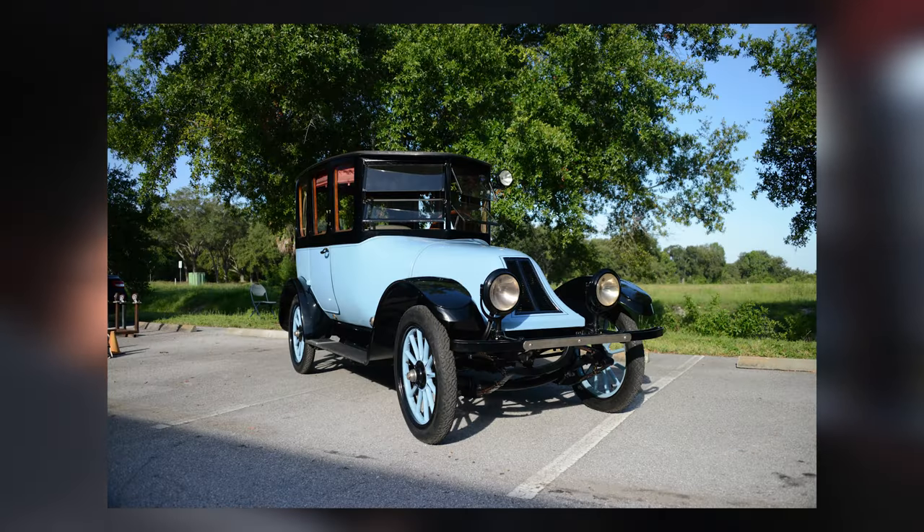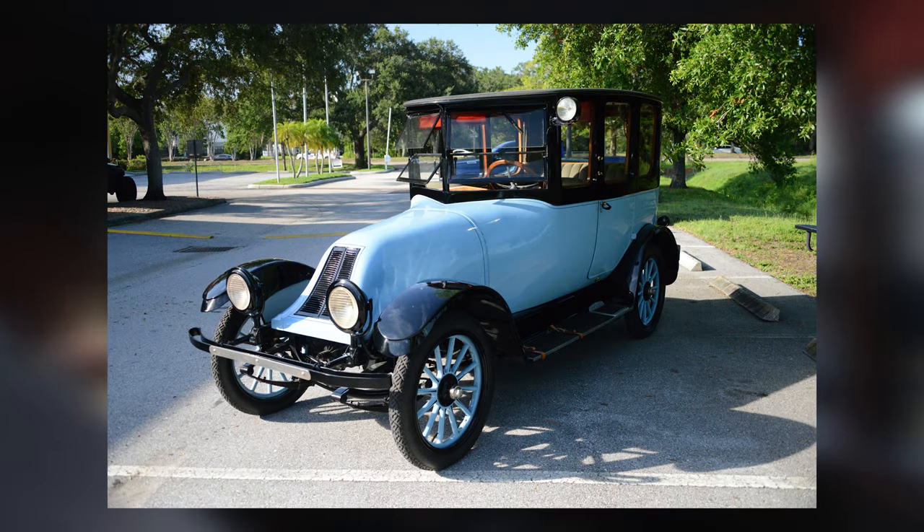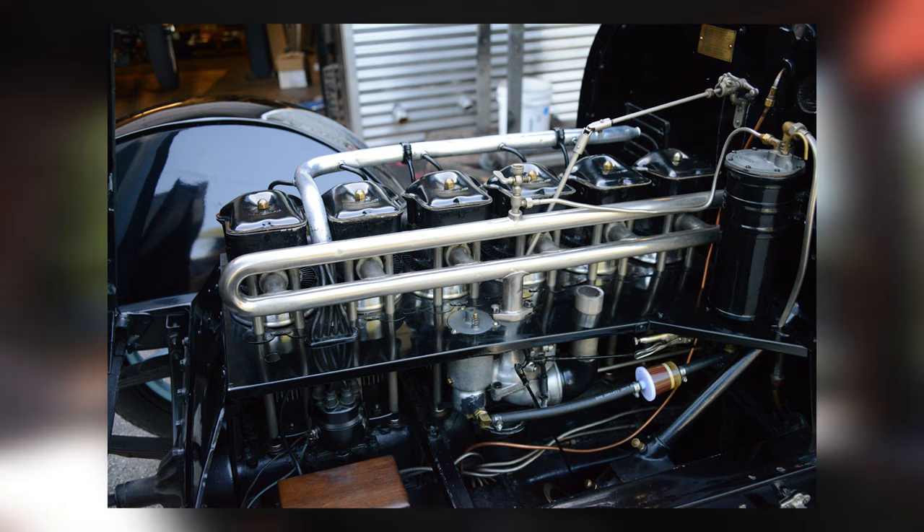In the early 1900s, the automotive industry was booming. Just in the United States alone, hundreds of car manufacturers were making cars in an attempt to become the next big thing, with only a few obtaining success with high production numbers.